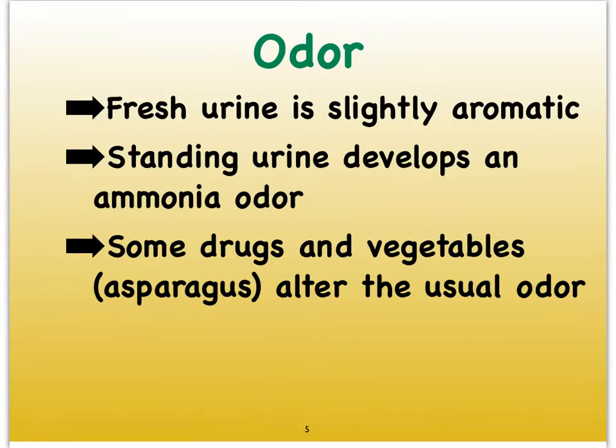Fresh urine is sterile. It is also ever so slightly aromatic, but it doesn't become rather odorous and unpleasant to smell unless it's been sitting around for a while. This has to do with the fact that nitrogenous wastes start to get converted to ammonia. Some of the things we consume — whether drugs or even some vegetables we ingest such as asparagus — can really change the smell of urine. And this can also be dependent on your genetic makeup, whether this odor will actually be apparent or not.